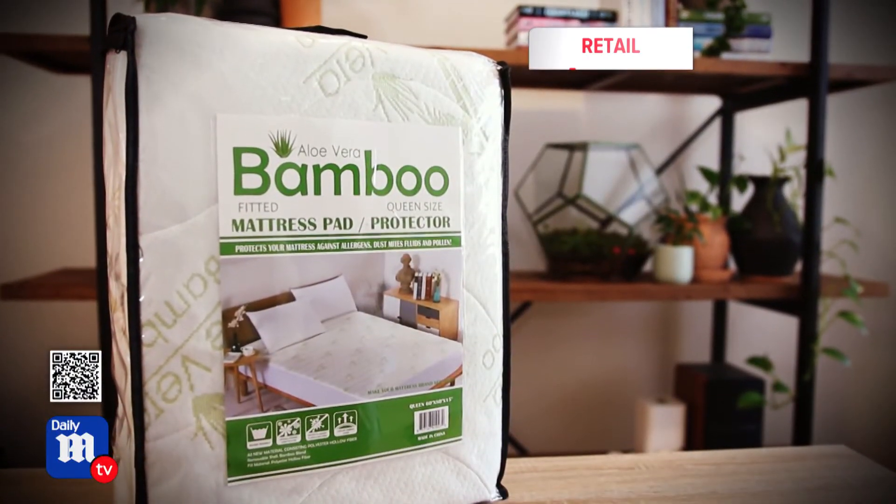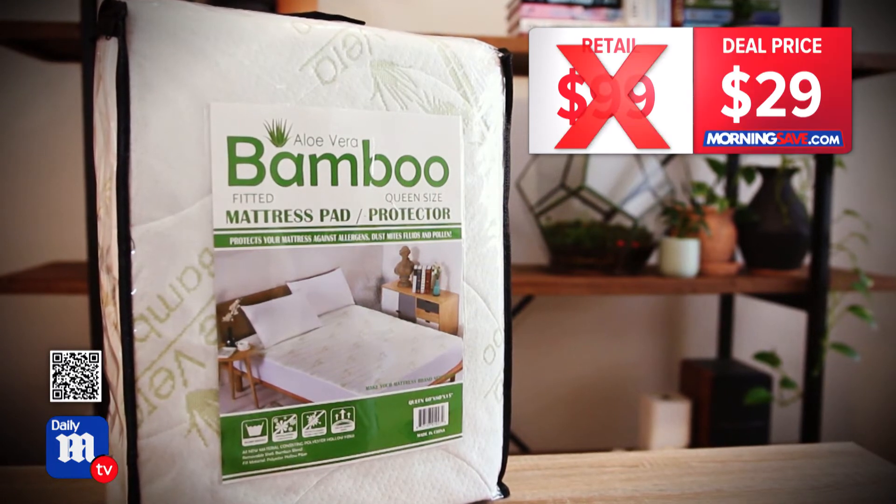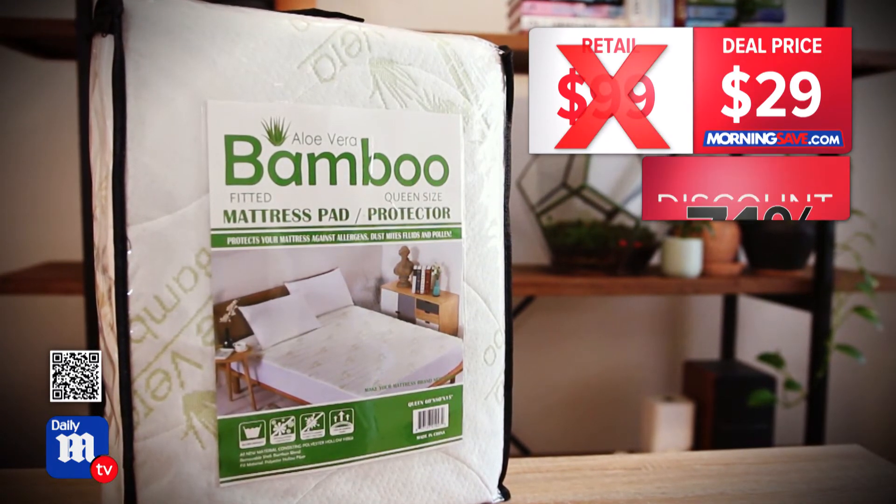A pad like this would normally cost anywhere between $69 and $99, but today's deal price is $29 — a discount of up to 71%.